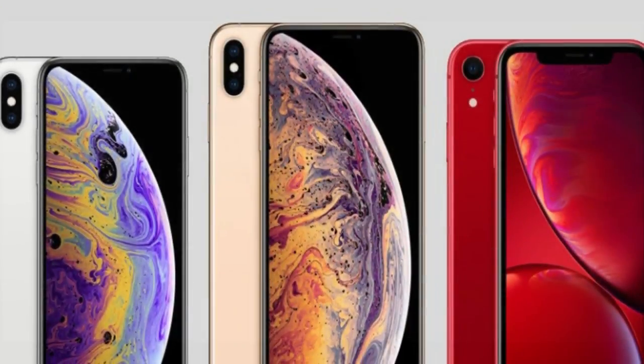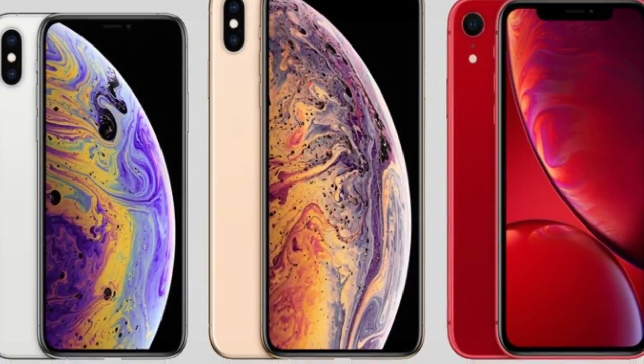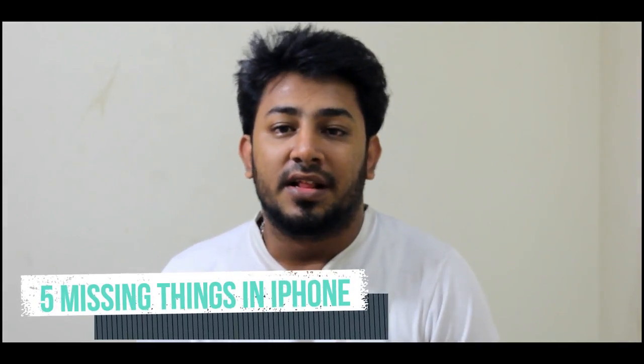Hello everyone, my name is Gautam, you are watching Tech Lancer. Apple launched three iPhones: the XR, XS, and XS Max. In this video, we will talk about Apple's 5 issues.